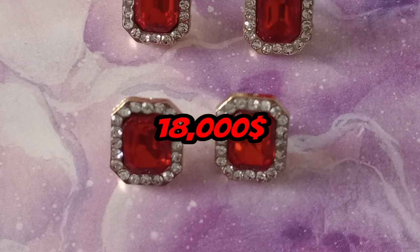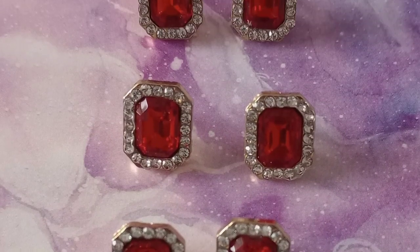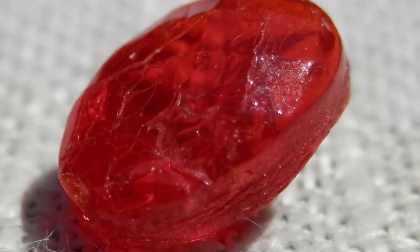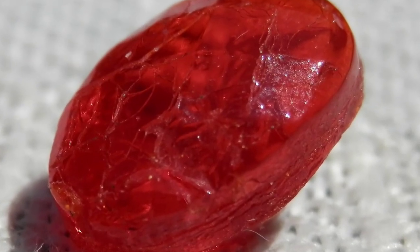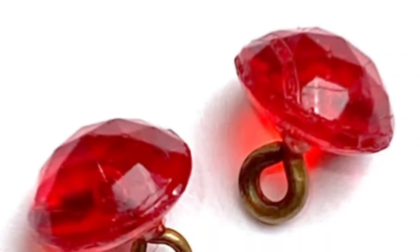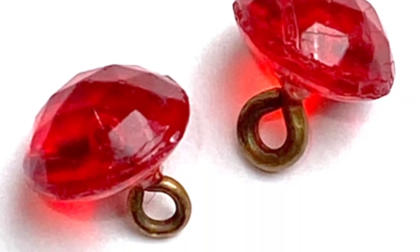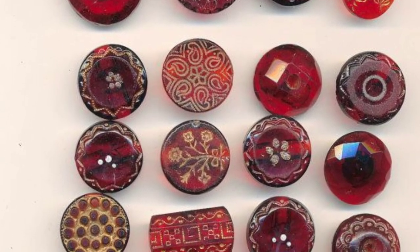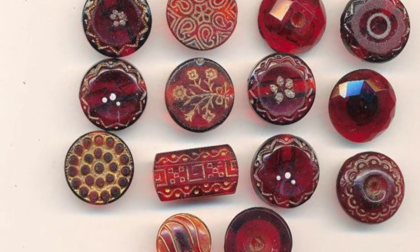Number 9: The $18,000 Ruby Button. Coming in at number 9, we have the ruby button that is worth $18,000. This button is said to bring good luck and fortune to its wearer, but at that price, you'll need all the luck you can get. It's made of 14 karat gold and features a 1.22 karat Burmese ruby, so you can add a pop of color to your outfit.